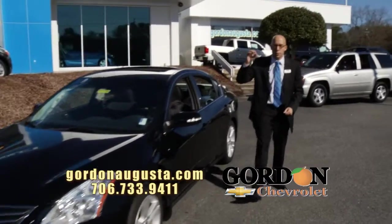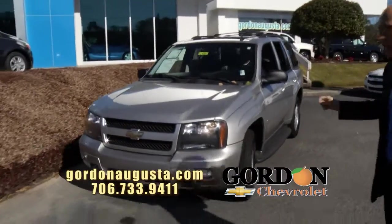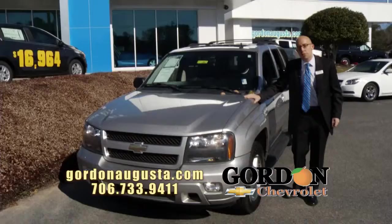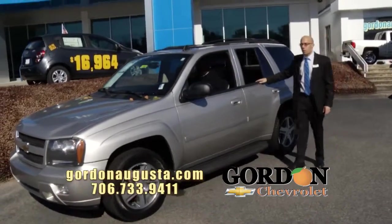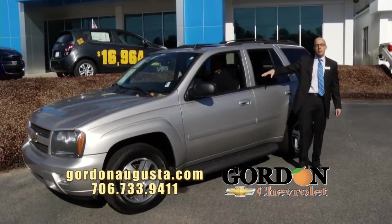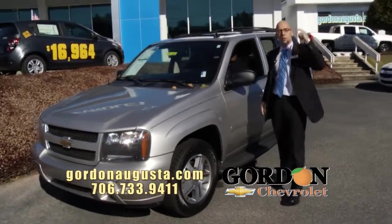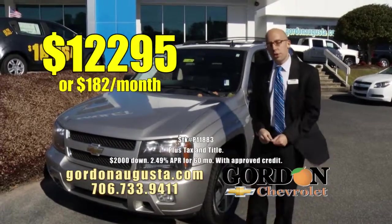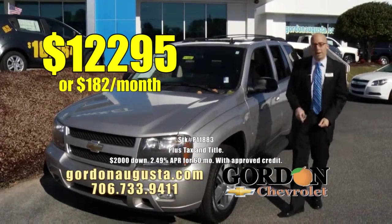Coming up behind that, one of our most in-demand pre-owned Trailblazers — 2007 Chevy Trailblazer. People want these SUVs. It's got a great shape and design. This one's loaded out — it's LT with alloy wheels, leather interior, automatic climate control. At Gordon Chevrolet, we search these out. Great fuel economy, great size, great power, and great price: $12,295 or $182 a month.